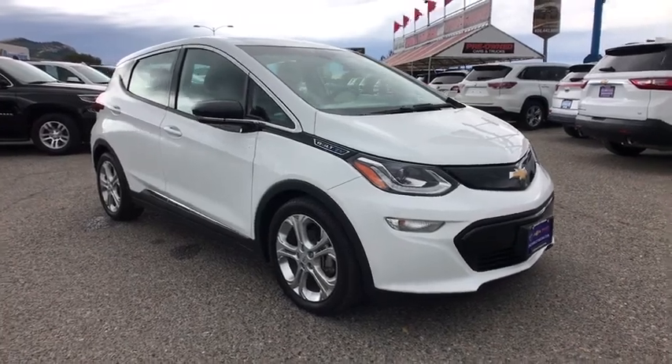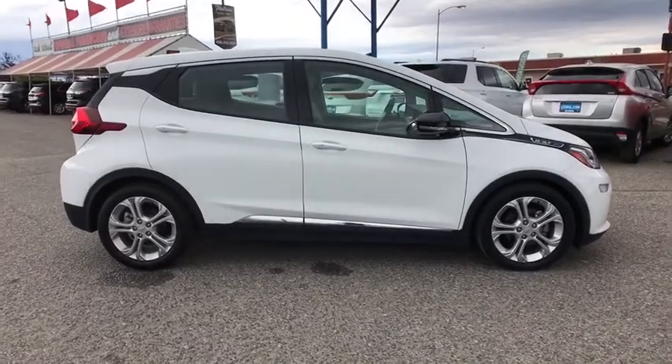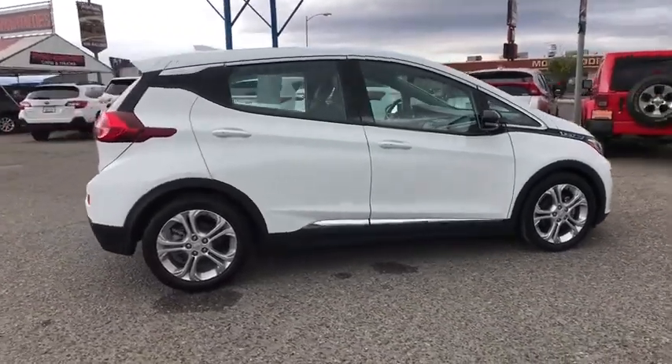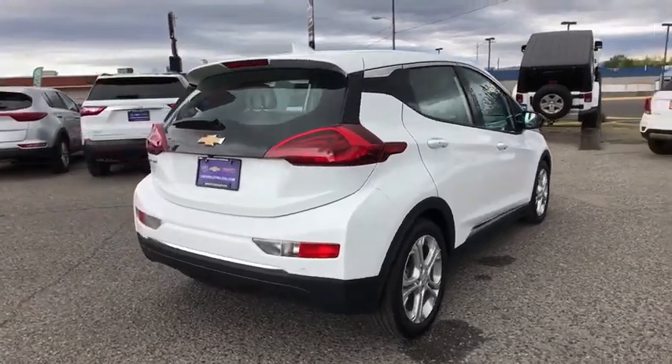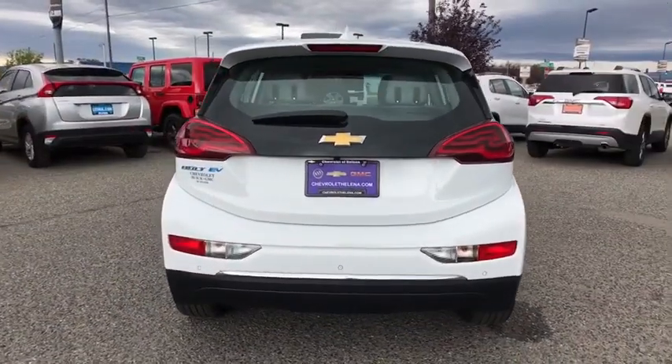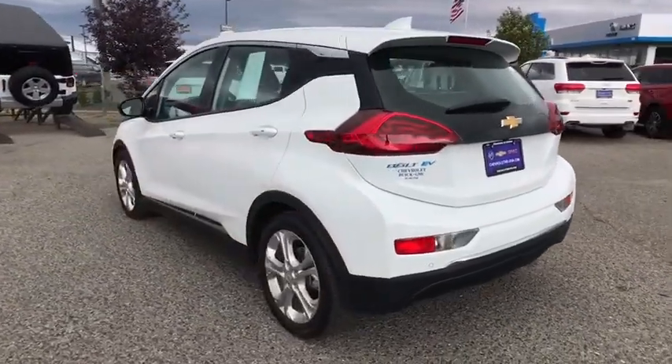You are going to love the 2017 Chevrolet Bolt EV. The Chevrolet Bolt EV has a beautifully sculpted exterior along with its impressive performance, spacious interior, and advanced technologies. It has completely reinvented what an electric car can be.